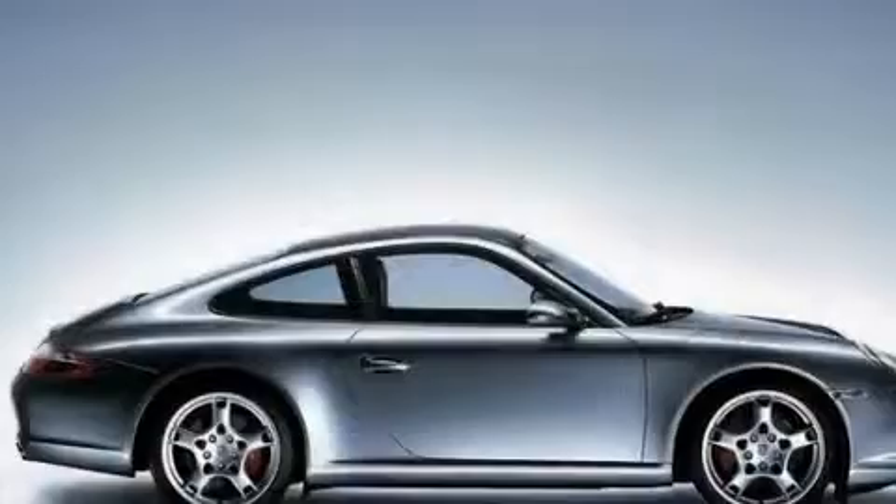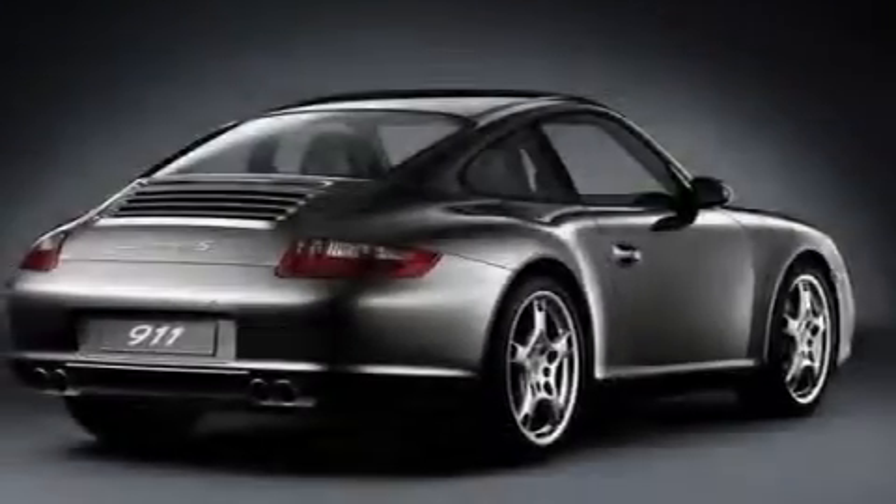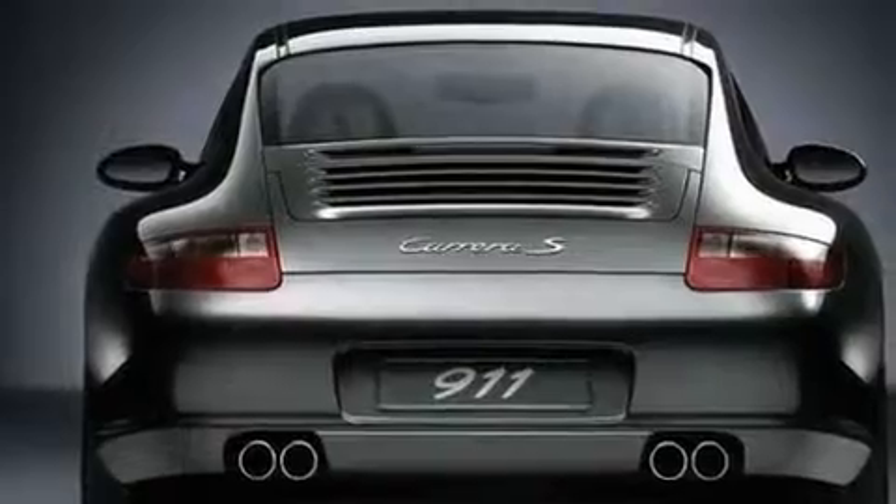Its top features include a power passenger seat, air conditioning, a navigation system, a premium sound system, a security system, fog lamps, an anti-lock braking system, a passenger side airbag, cruise control, and this vehicle has less than 12,000 miles.